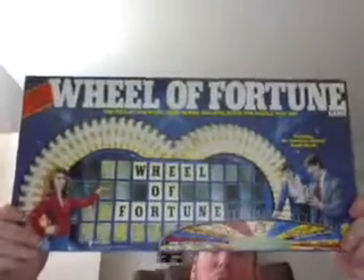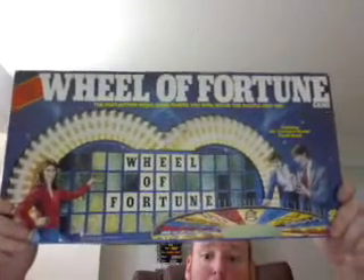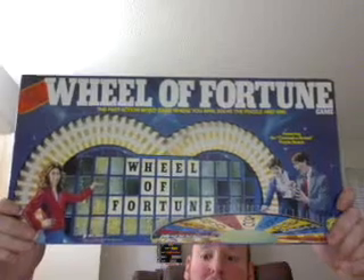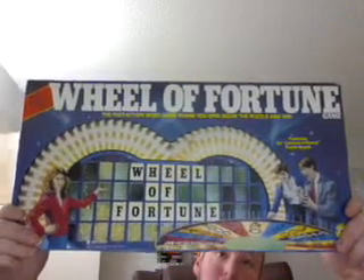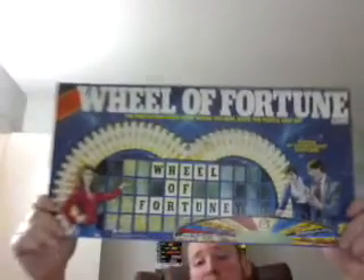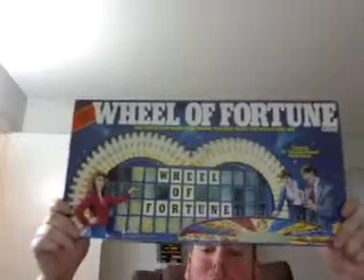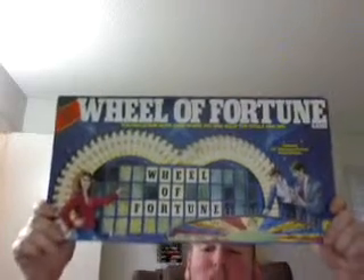I got this board game from my grandmother back in November 1985 at KB Toy Store. When I first saw this board game of Real Fortune, I went so crazy and I really wanted one of those so bad.